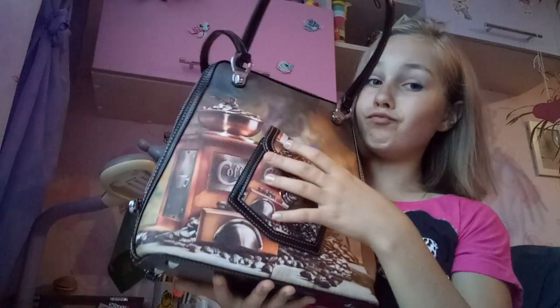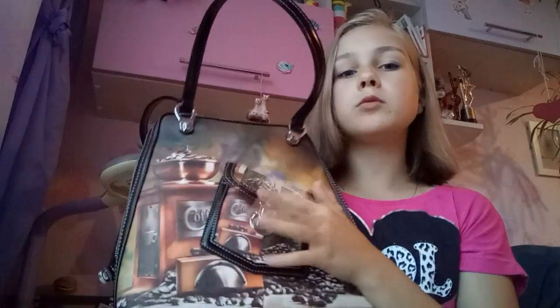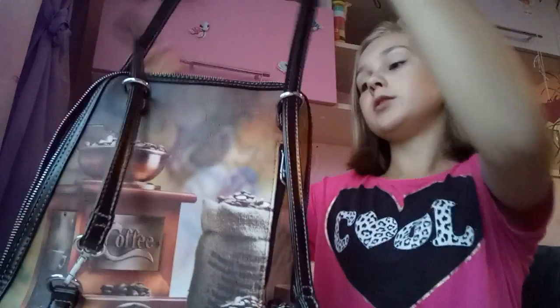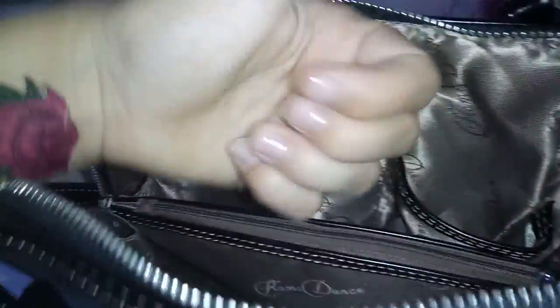Ну а теперь переходим к более крупным вещам, и я вам покажу свой рюкзачок. Итак, это не совсем рюкзак — это ещё и сумка. Выглядит в виде кофе. Здесь есть такой кармашек очень маленький — я думаю, сюда можно положить какую-то помадку или салфетки. Сзади также есть такой потайной кармашек, куда я скорее всего буду класть деньги или телефон — он достаточно вместительный. Внутренних отделений два, и ещё посередине кармашек, боковой карман, и два других боковых кармашка, куда можно положить, допустим, телефон и бумажные салфетки.